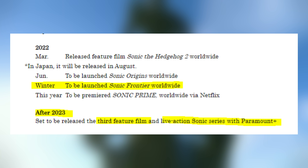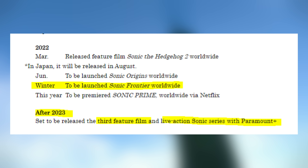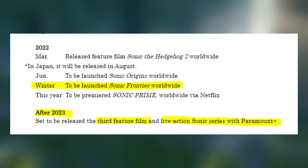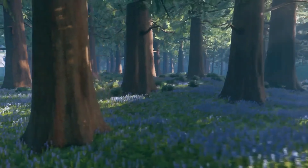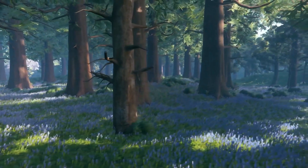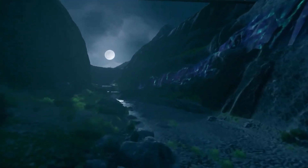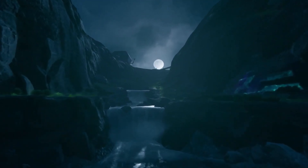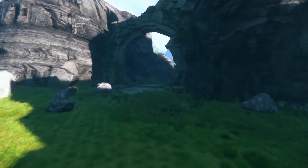After 2023, the third feature film and live-action Sonic series on Paramount Plus are set to be released, so I'm guessing 2024 for the third movie — two years between films makes sense. Some people were expecting the third movie in 2022 or 2023, but that was getting a bit too excited. As for the live-action series, they literally already announced it was coming in 2023, so it seems like it's been delayed since now they're saying after 2023.